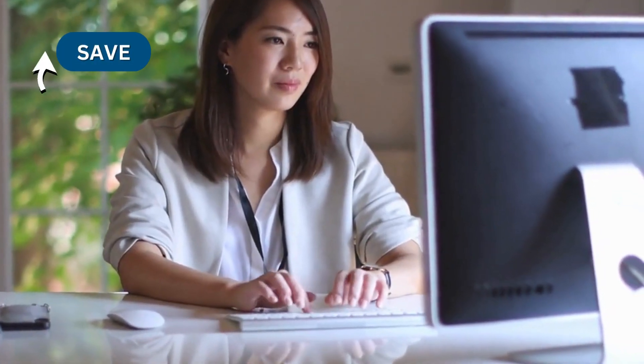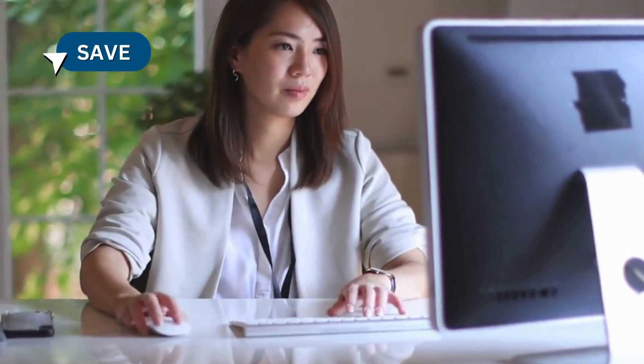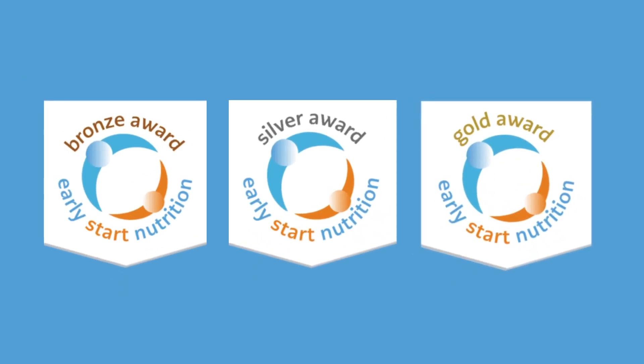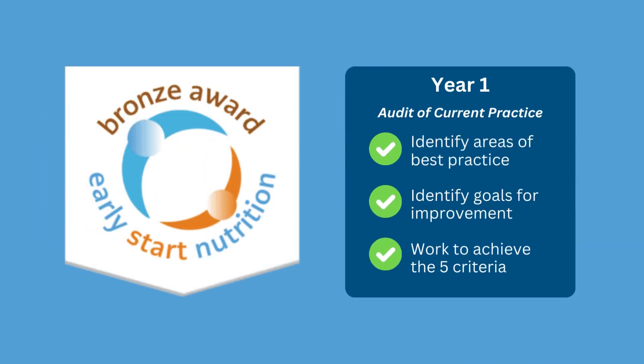Our awards are online, meaning you can work on your application when it's convenient and you can save your progress as you go. Our nutrition award is tiered, meaning we'll support you to progress from bronze to silver and then to gold. You'll start by working on the bronze award, which requires you to complete an audit and then identify goals to help you develop areas of your practice.